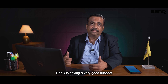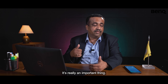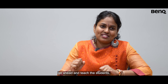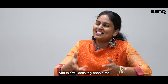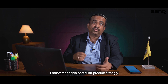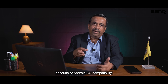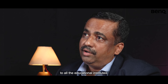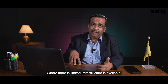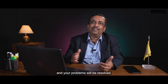BenQ has very good support and they provide training to our individual users also, which is very important. Anything that enables me to leave my laptop and go ahead and teach students, I would definitely do it — and this will definitely enable me to do that. I strongly recommend this product as a value addition to the normal projector because of Android OS compatibility. I recommend it to all educational institutes, universities, and even schools where limited infrastructure is available. Just install one projector and your problems will be resolved.